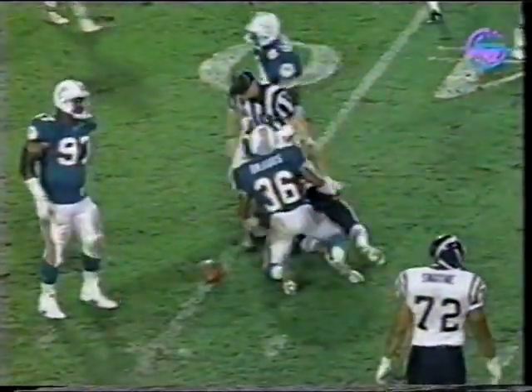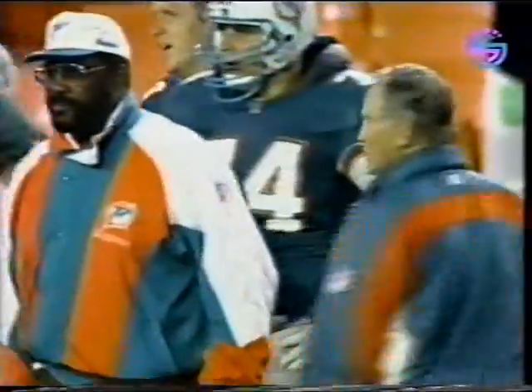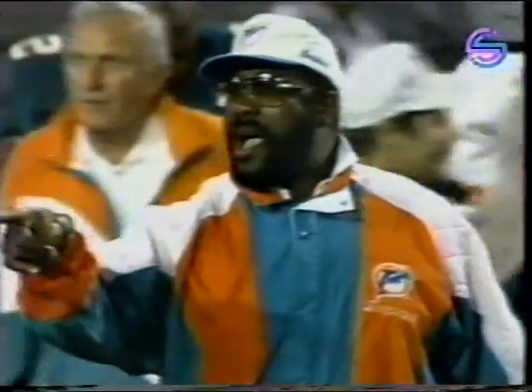Miller again. And you saw just before the play — Shula shaking hands and a very quick glimpse of Joe Green, the Hall of Famer, on the sidelines. And you talk about defense — Joe Green and the Steel Curtain. And Green, part of this shutout today. 30 seconds to go.